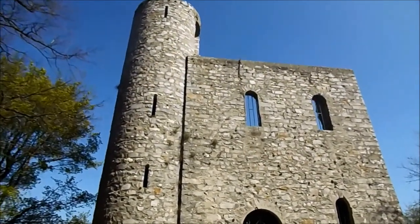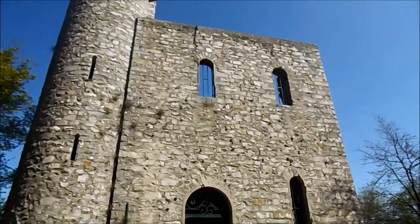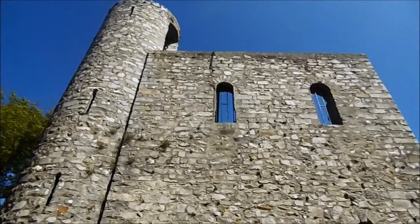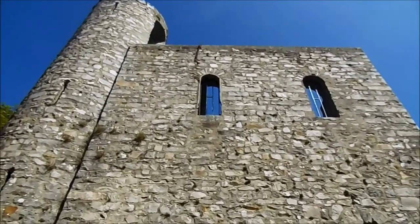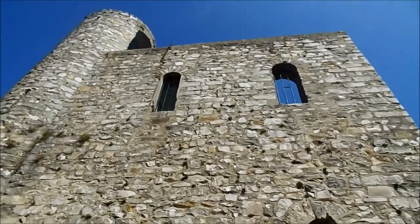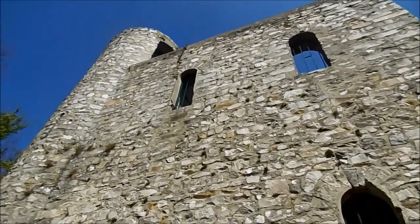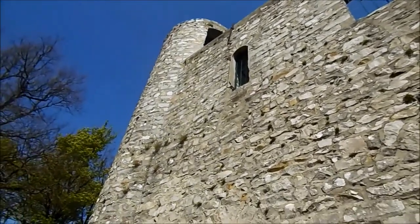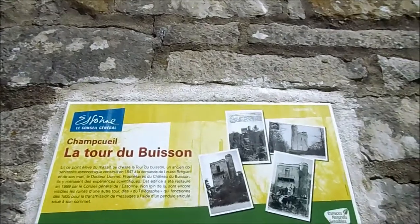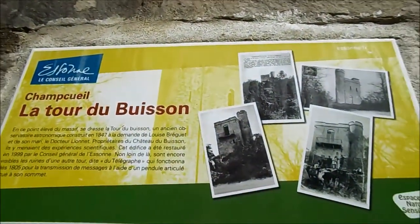Voici la tour du Buisson, à proximité de la forêt des Grands Aveaux. En haut se dresse un magnifique panorama et on pourrait même distinguer la tour Eiffel et la tour Montparnasse au loin, ainsi que les villes d'Évry et Corbeil. Nous allons monter par des escaliers très étroits. Avant, il y a un petit texte sur ce monument.